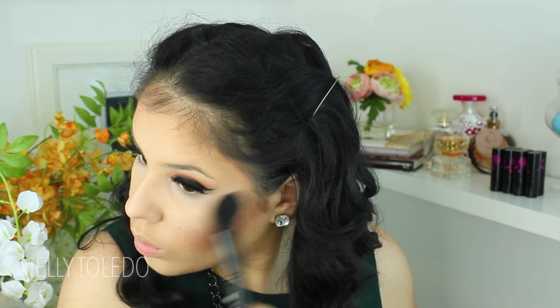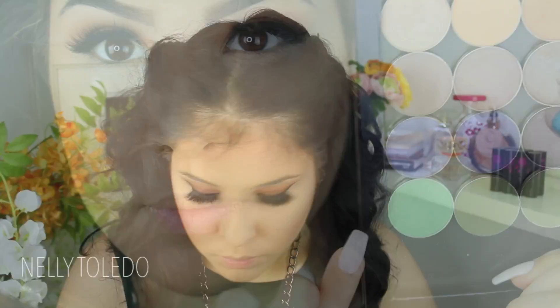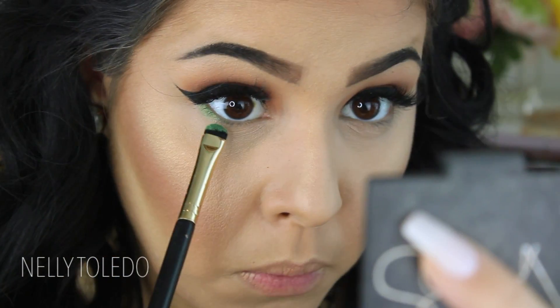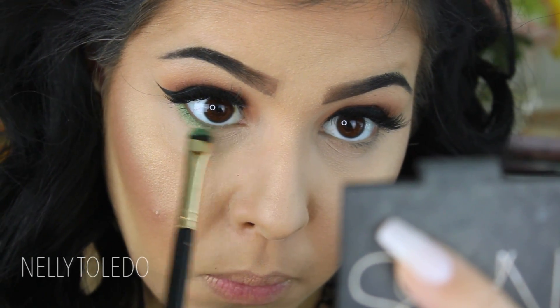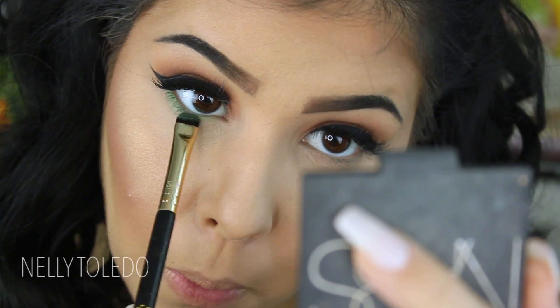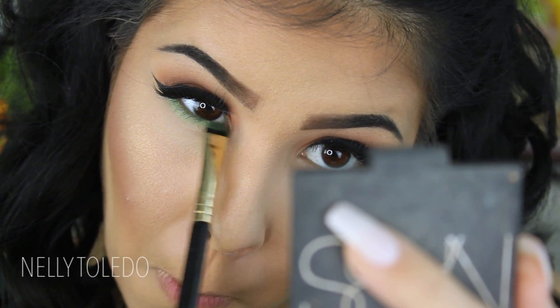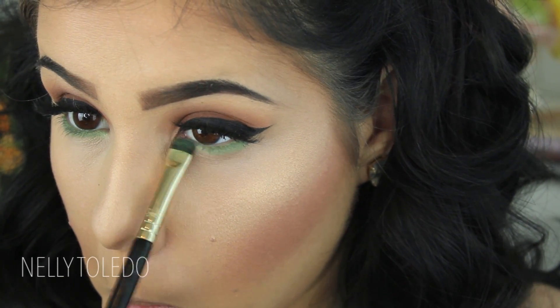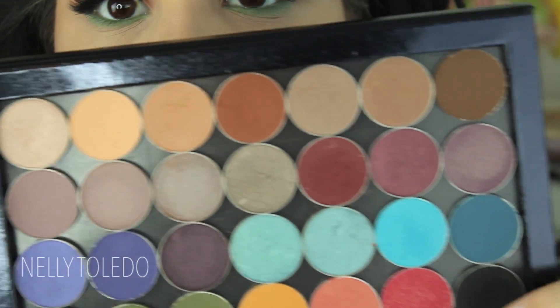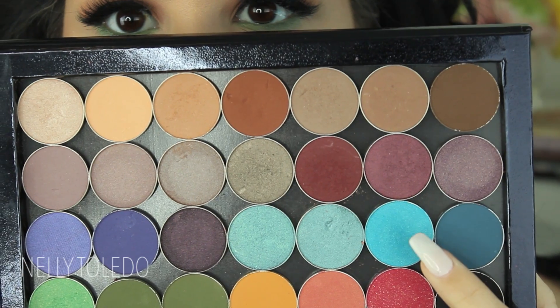To highlight, I'm using an oldie but definitely still a goodie — the NARS Albatross highlighting powder. This highlight is so beautiful; it has a gold undertone and it's just stunning. Now let's move on to working the lower lash line. The first color I'm going to take is called Apple Teenies — a Makeup Geek shadow and a really pretty shimmery green that I am so in love with. I'm applying this in the lower lash line.